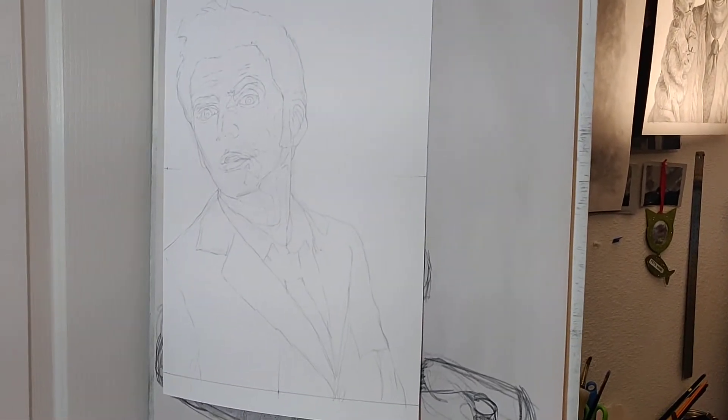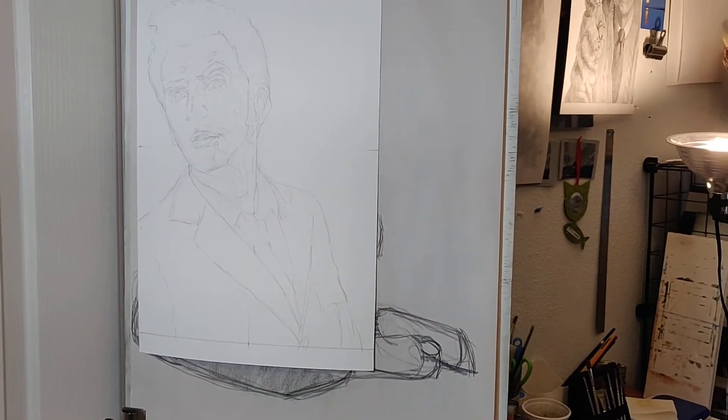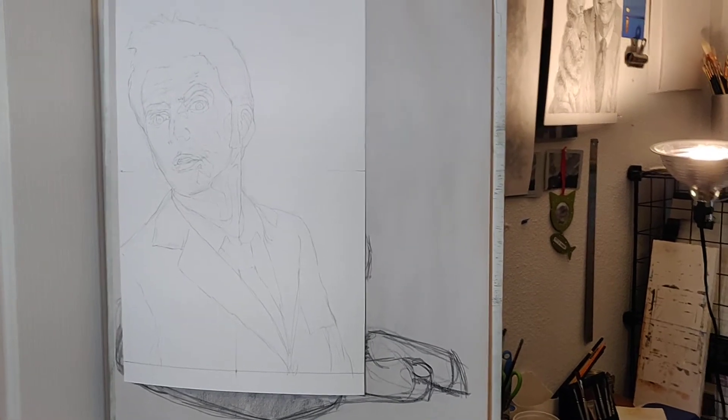What's up, everyone? This is Chris. Welcome to Daily Art Day 2830. It's a Sunday.